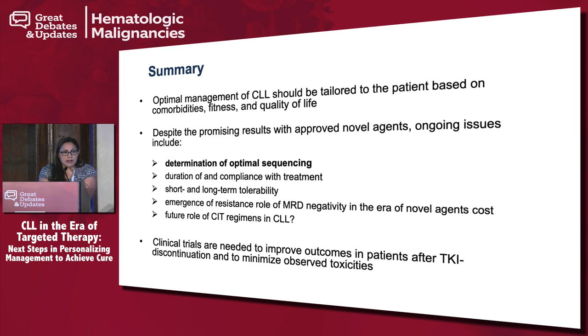In summary, optimal management has to be tailored — there's no one-size-fits-all for CLL patients. We still don't have enough data to know which approach is best. Once venetoclax is approved for frontline, we'll need to determine the best option for patients. There are currently no head-to-head studies. Duration, compliance, and cost all have to be taken into account. And what will be the future role of chemoimmunotherapy when none of these patients will be seeing chemotherapy? I appreciate your time and thank you for your attention.